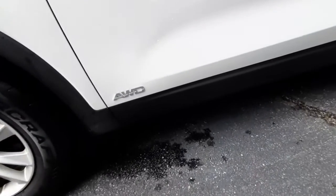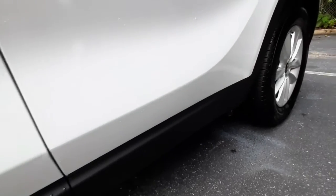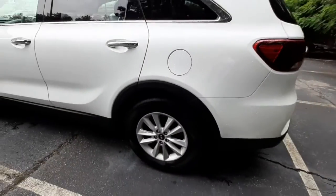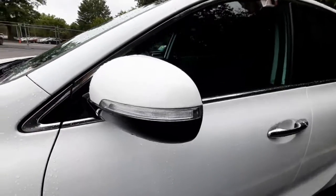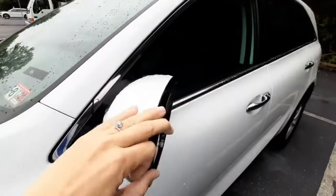There's nice paneling along the bottom of the body to prevent rocks and dust from scuffing up the paint. Good tread on the back tires. The gas door is conveniently located on the driver's side. The side mirrors have a turn signal indicator, and they are breakaway so they will fold in and out.